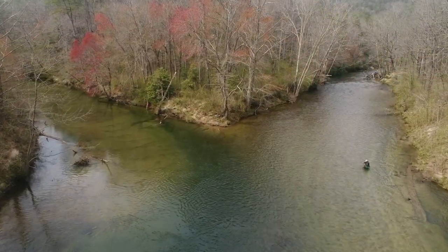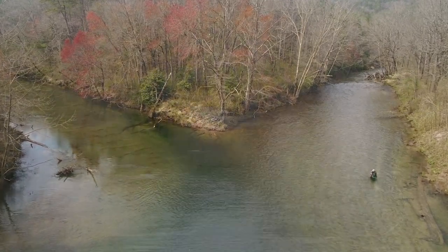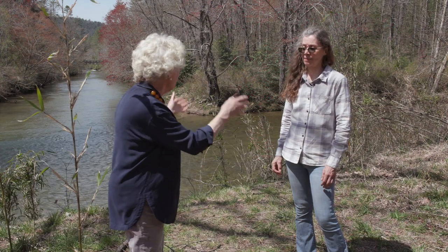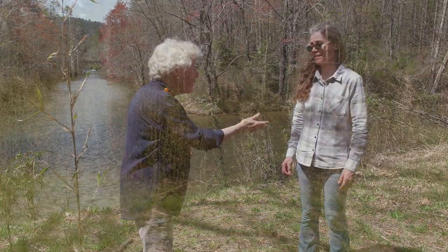This is section two of the Chattooga River running wild and free, and that is the West Fork of the Chattooga, one of the main tributaries. And we are standing amongst the reason we came up today, which is something I've just started to learn about, which is our native bamboo.